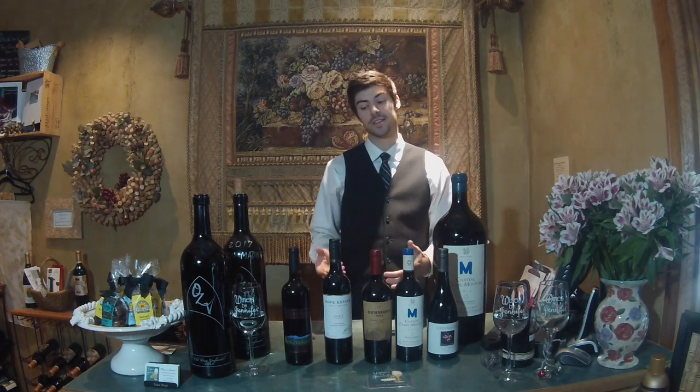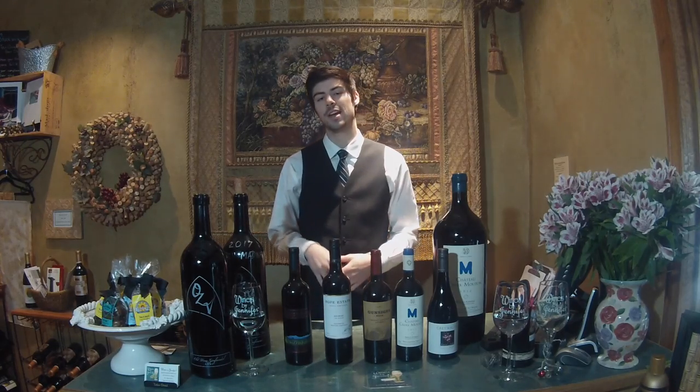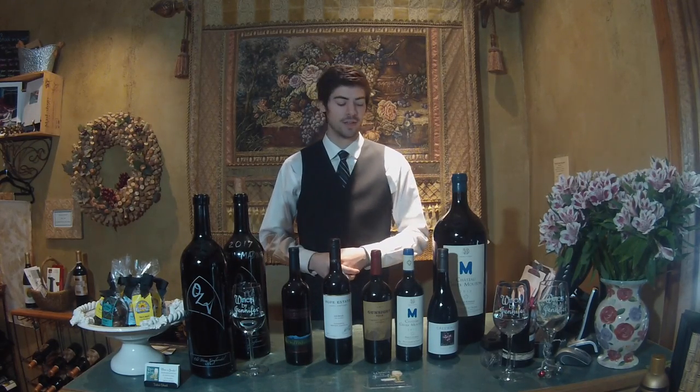Today we're going to talk about five different red wines. These are some of the key grape varietals and most famous reds in the world.